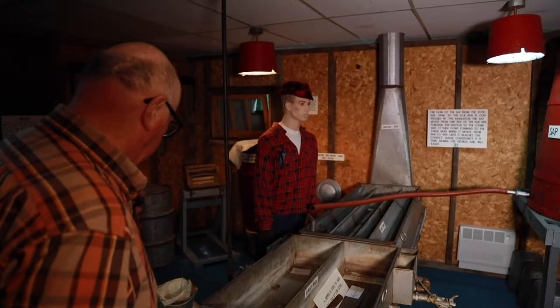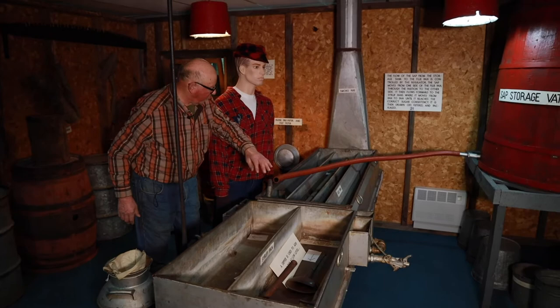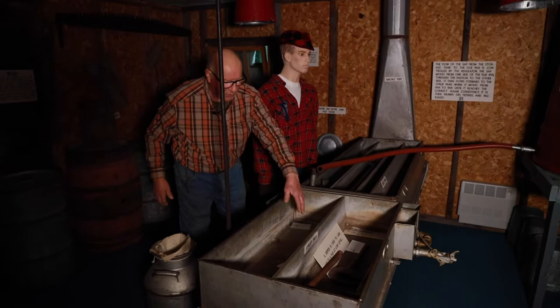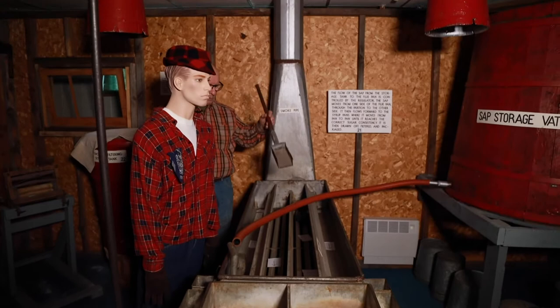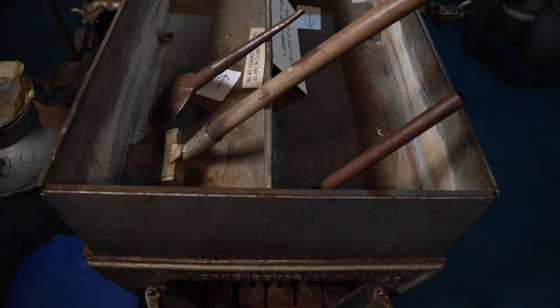After it comes into the storage vat, the sap will come into this evaporator pan right here. There's a float here, and the sap comes in and goes back, comes up this partition, keeps going back and forth, comes in here and into the front. When it gets over here, it should be syrup. As the sap boils, it creates foam, and you would skim the foam off and take it out of the pan.